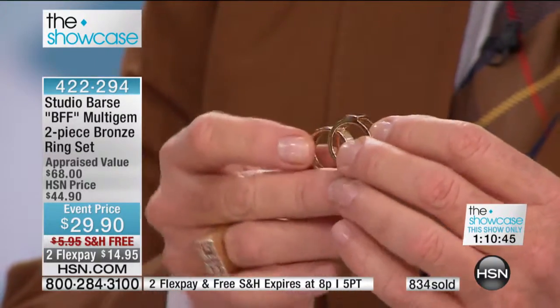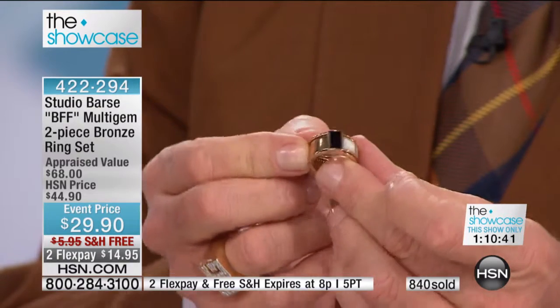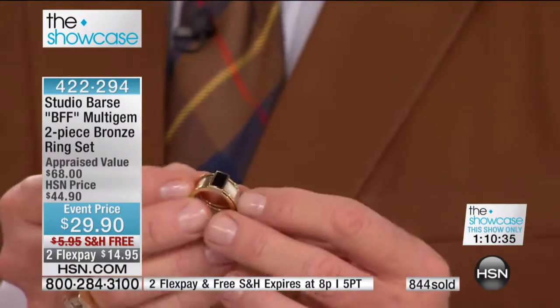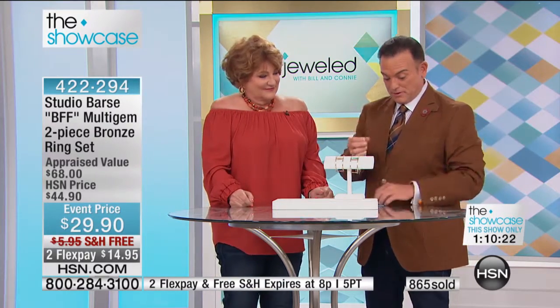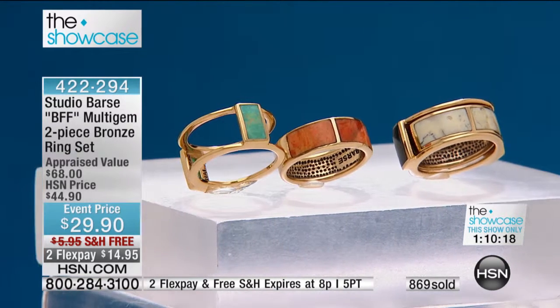Third way — you heard from our caller — you just split it and wear one on each finger. Then there's the negative space ring, that's the fourth way. And the fifth way is to buy both of them and stack them and have fun with it. So you're never going to be bored, and you're never going to be without the right piece of jewelry to wear.